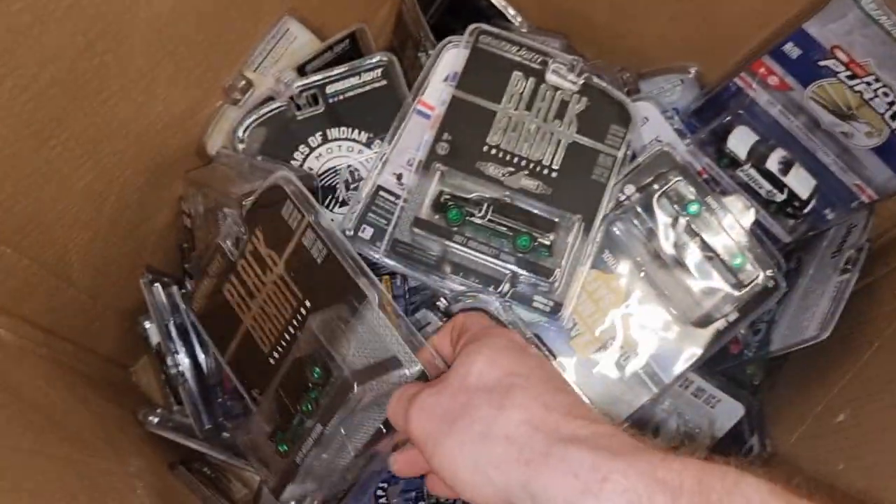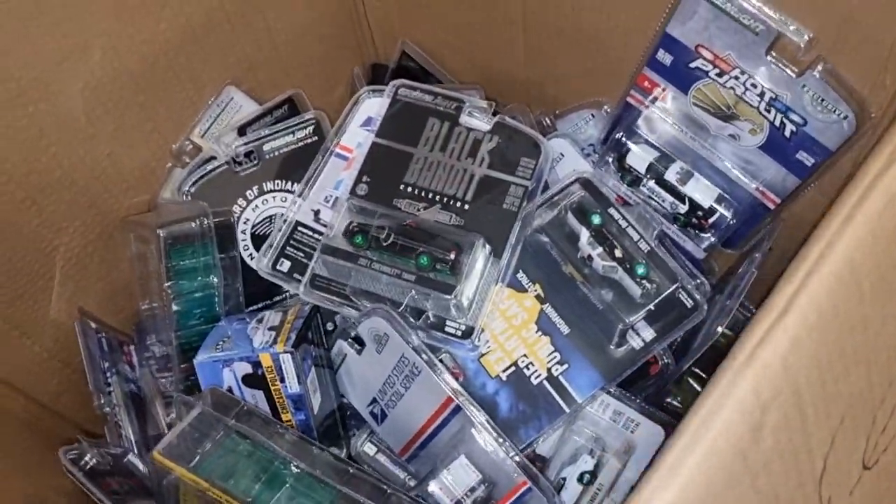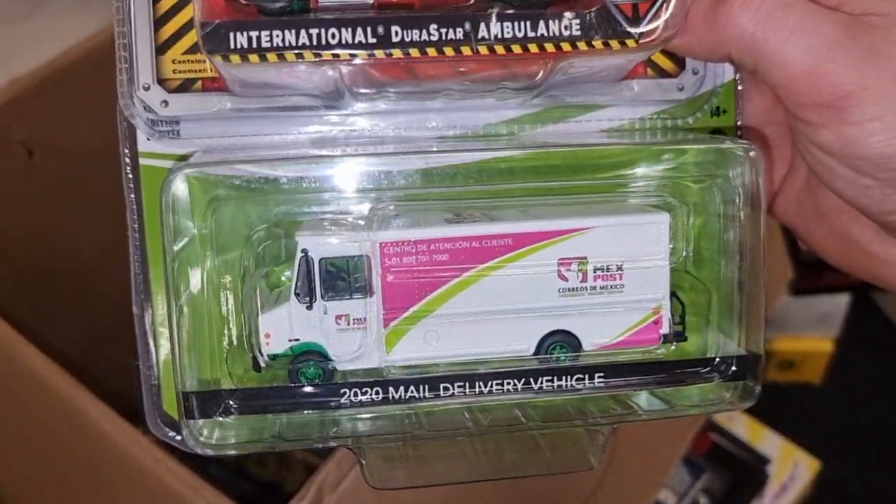Nissan Patrol, Nissan Patrol. Okay, let's put everything back. I like this one — delivery vehicle.